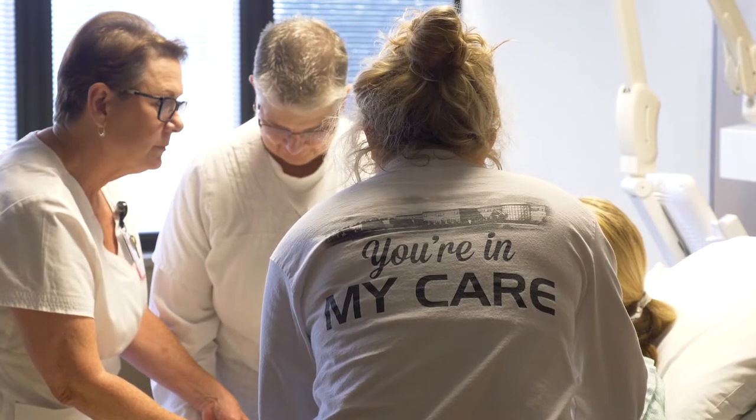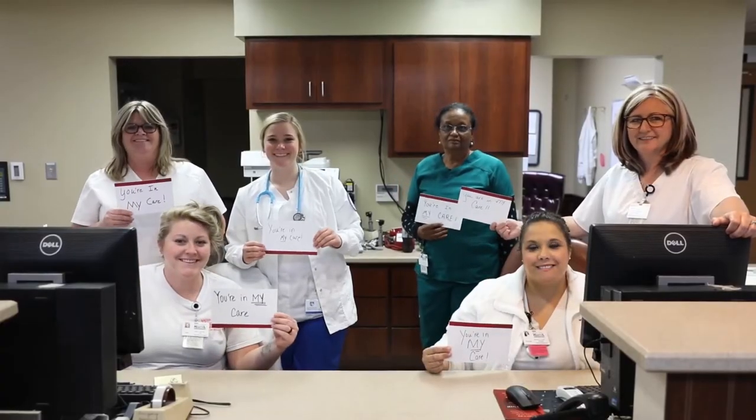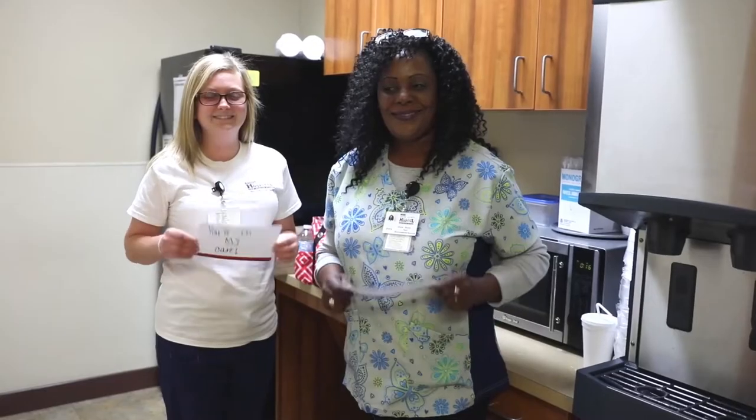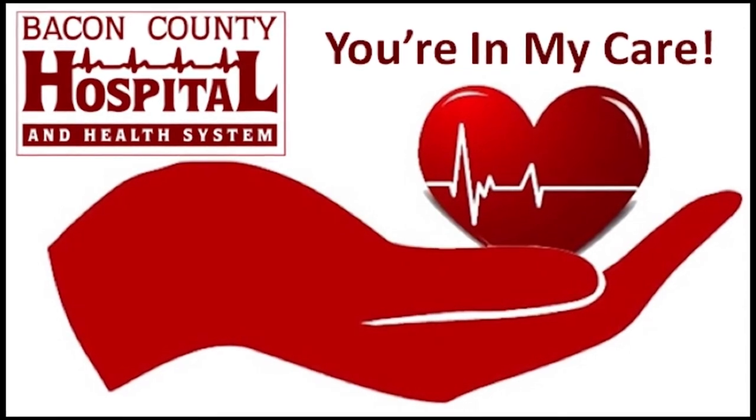Our brand is 'You're in My Care,' and our employees are the best marketing tool we have. Our employees were called and named brand ambassadors, and we filmed them saying the new mission and vision and what it meant to them. We sent that out on Facebook and in different areas around the community. It gave the employees more of a sense of ownership. When we had our huddles within the organization, those brand ambassadors were the people who were speaking and pushing that mission and vision, because we knew we had to get the frontline staff involved.